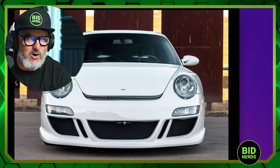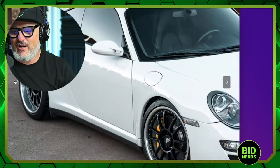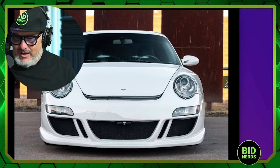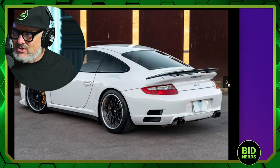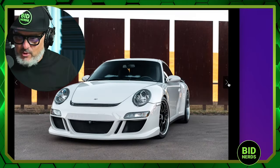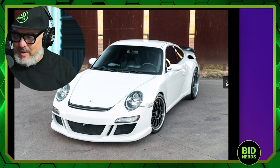The 2007 Ruf RT12 Coupe. Holy bejesel. Look at this car. Of course it's a six-speed manual. Of course it's all-wheel drive. This is a real Ruf — it has a W9 VIN. This thing has a Metzger engine. These are built with a Metzger 996 turbo engine, bored out to 3.8 liters. These have 650 horsepower from Ruf.